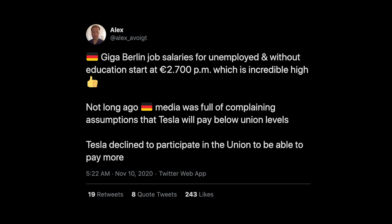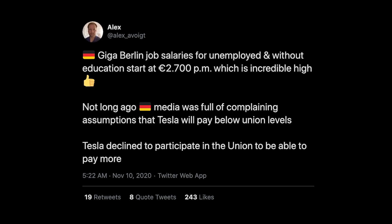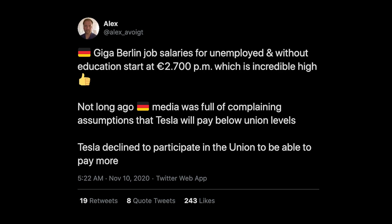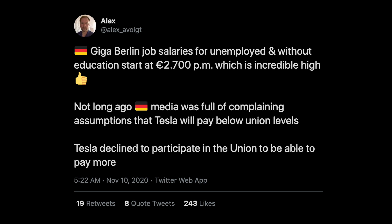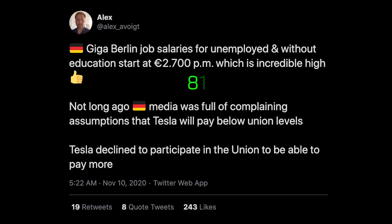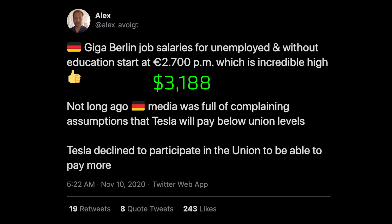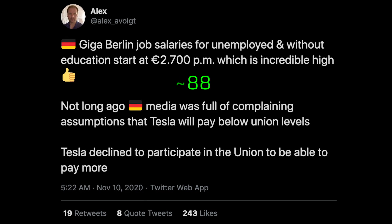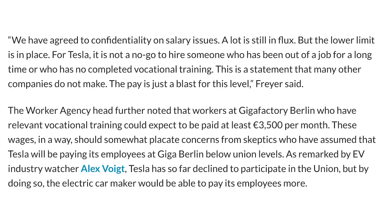We got news that Tesla declined to participate in the union at Giga Berlin in order to pay more to their workers, among other reasons. Giga Berlin job salaries for folks without an education or who are unemployed are set to start at 2,700 euros per month, which is reportedly very high for the region — roughly $3,188 US dollars. Joachim Freire, head of worker agency at Frankfurt, said discussions are still ongoing with Tesla about the salary planned for Giga Berlin employees, but the lowest pay for base workers has already been set.